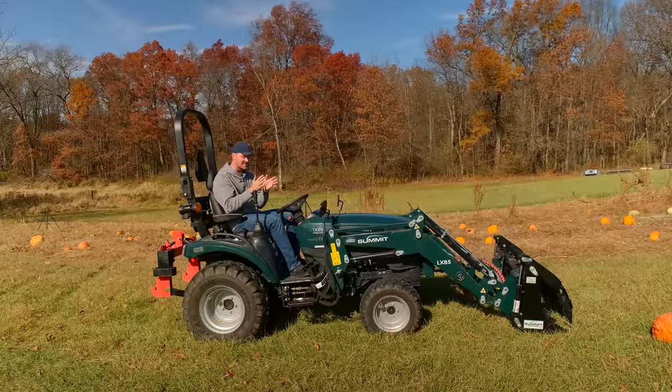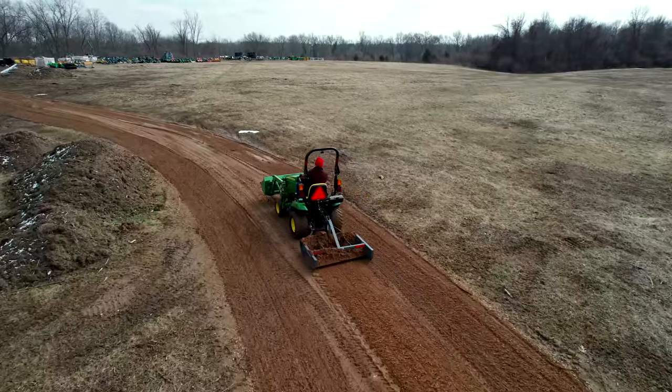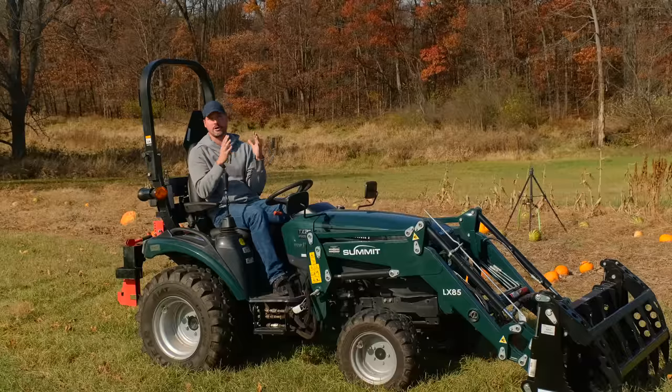Before we get started, we had a prediction last year — a bit of a premonition — that the land plane would crack the top 10 for this year's list. So now's the time to see if I was right. I'm going from 10 to 1, going to rank it by number of units sold.